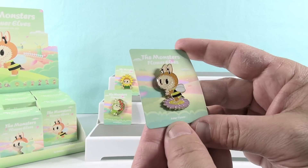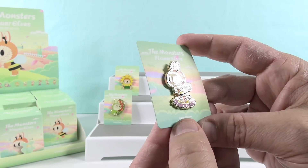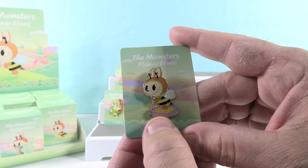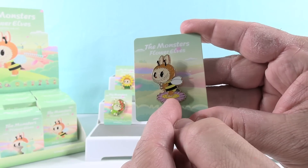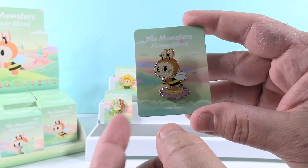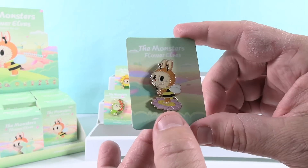Next up we have the Aster flower — I think that's the one from the front of the box. This one's a cute little monster in a bee outfit standing on top of a purple flower with a big yellow center. It's kind of like a dandelion, a reverse dandelion, or a daisy. That's a cute one; I like the little monster as the bee.